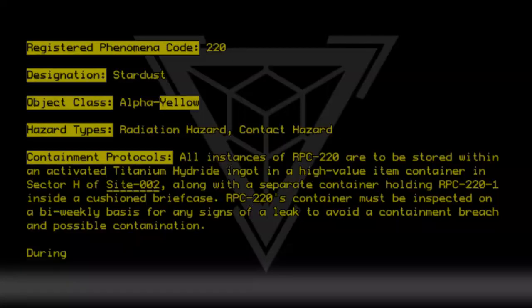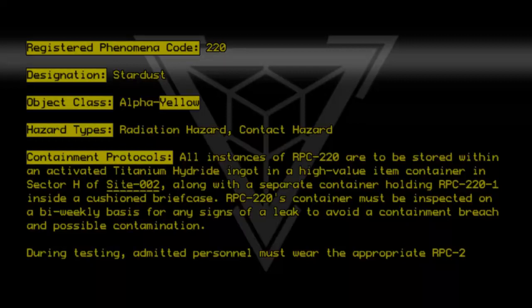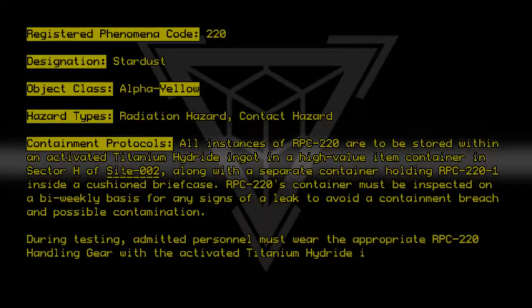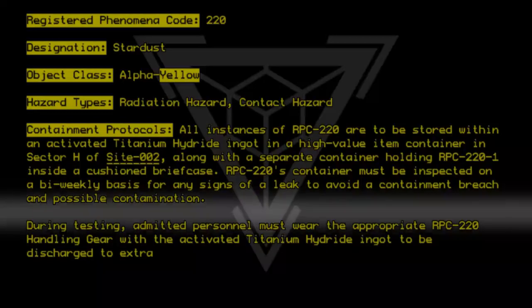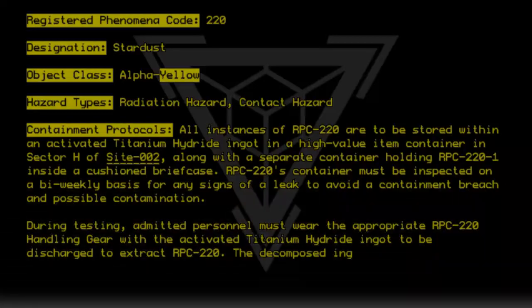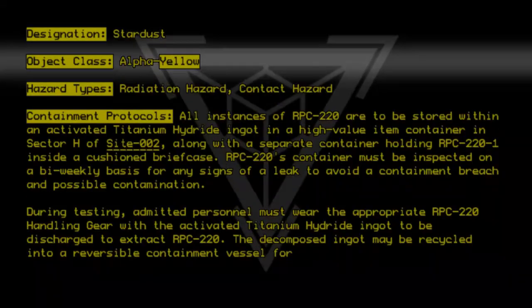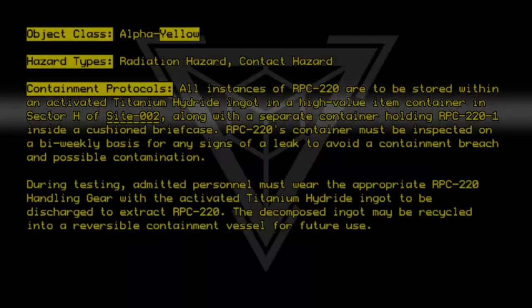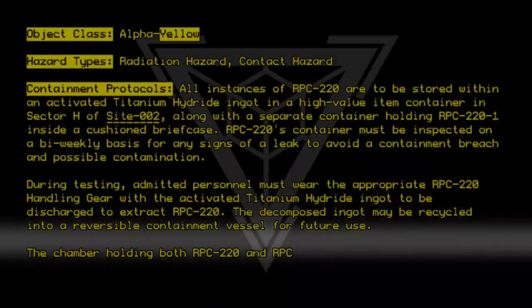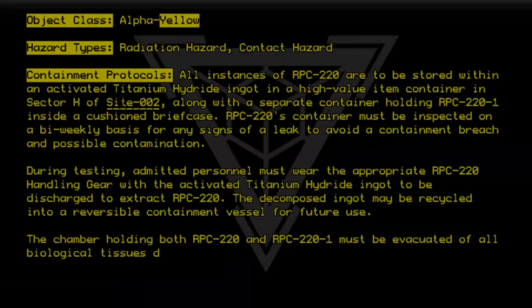During testing, admitted personnel must wear the appropriate RPC-220 handling gear, with the activated titanium hydride ingot to be discharged to extract RPC-220. The decomposed ingot may be recycled into a reversible containment vessel for future use. The chamber holding both RPC-220 and RPC-220-1 must be evacuated of all biological tissues during testing.